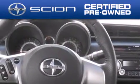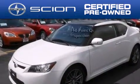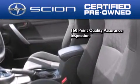With a Scion certified pre-owned vehicle, you can rest easy knowing it's been reconditioned to meet Scion's exacting standards by factory-trained technicians. To be a certified Scion, a vehicle must pass a 160-point quality assurance inspection.